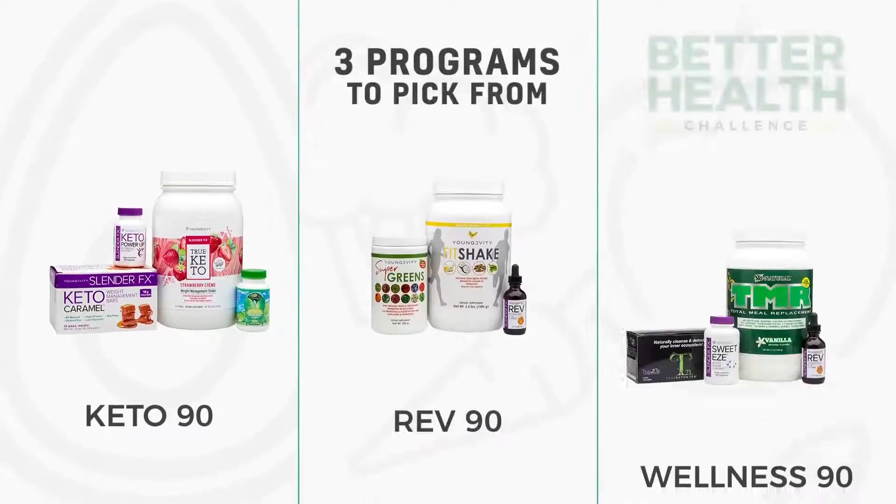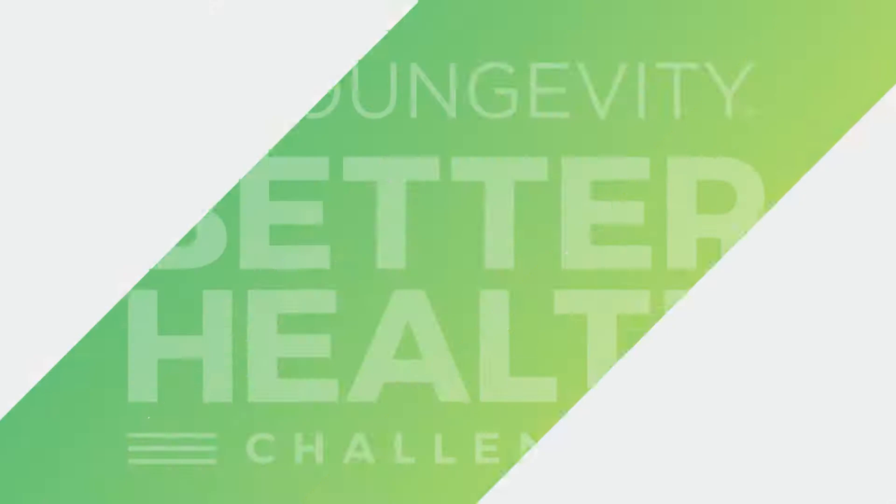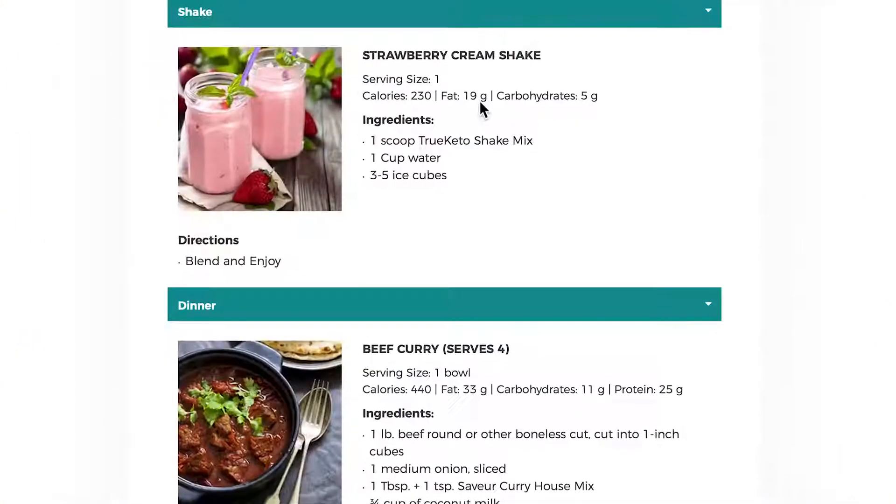And because you have your own needs and goals, you get three programs to choose from, with helpful meal plans and great recipes to keep you on track.